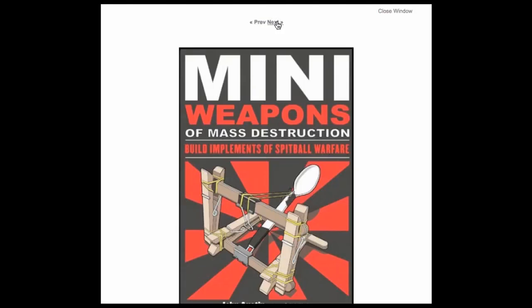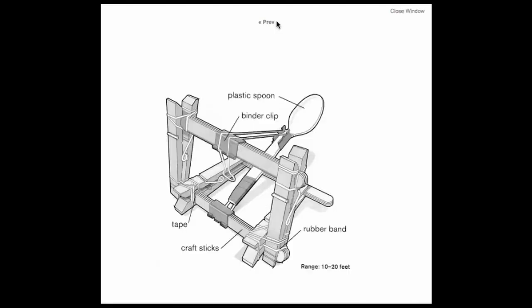And here's a book that shows you how to build weapons out of stuff you've got around the office or classroom.